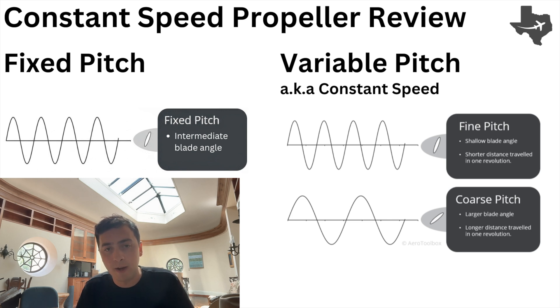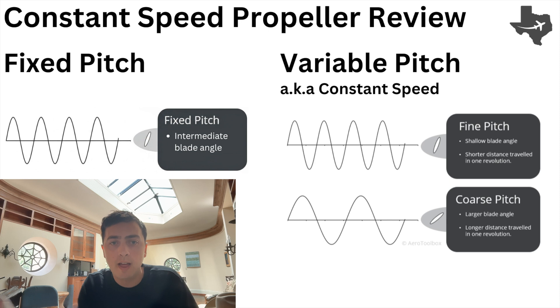A variable pitch propeller is like a bike with multiple gears. When you're down low and just starting to get going, you can drop down to first gear and start building momentum, then go up to second and third. When you want to go up to 20 miles per hour, you can go up to fourth and fifth gear, and when you pedal you're actually getting the distance for the effort you're putting in. Think about finer pitch as a lower gear — something you'd want when taking off and building speed — and a more coarse pitch as something you want when going faster, taking a bigger chunk of air. That's a higher gear, something you'd use at cruise.